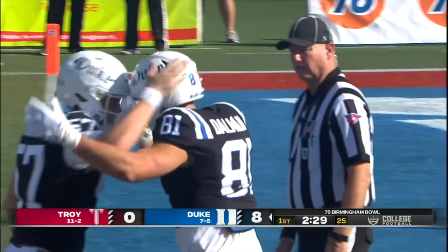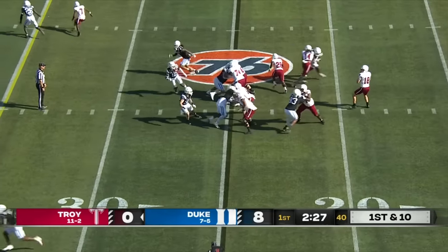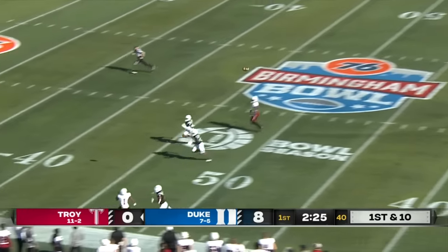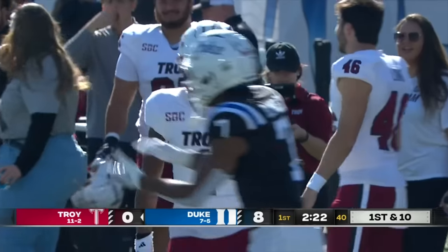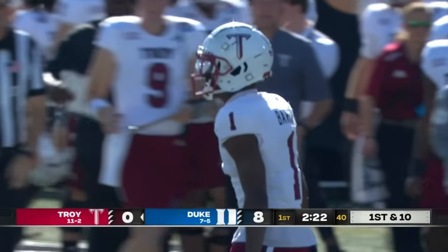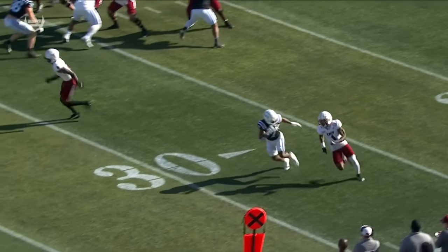A stomach virus has felled a number of Troy players. Loftus goes deep and the wobbler is caught inside the 40 by Barber — a Troy first down. A late flag after some pushing and shoving; that's a gain of 36.